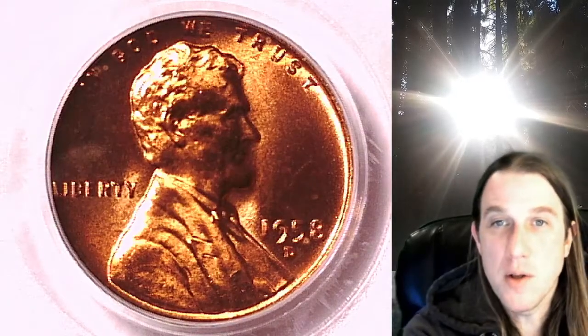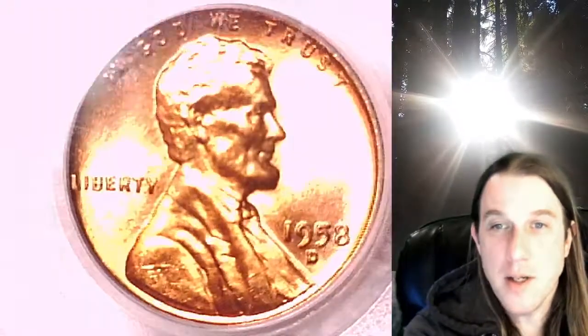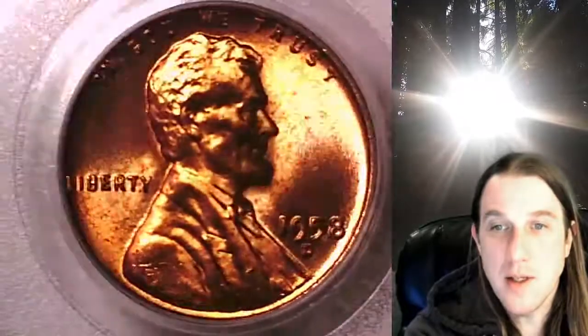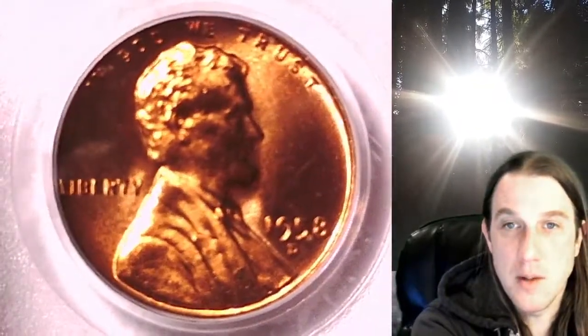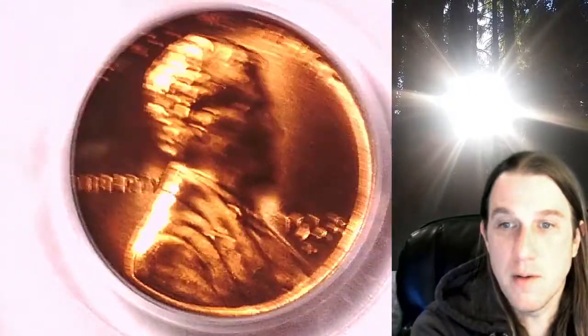Welcome to Time Traveler's Coin Exchange. The next coin we're going to take a look at is a 1958D Lincoln Wheat Cent. This one is a business strike coin from the Denver Mint. It has been graded by PCGS and they graded it Mint State 66 Red.